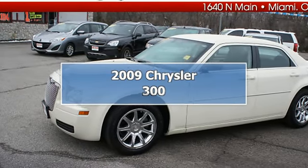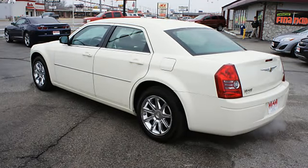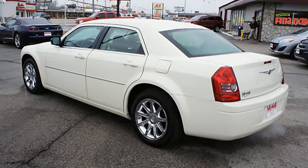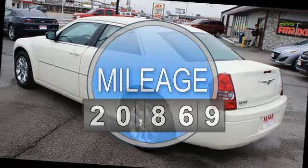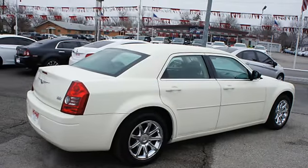2009 Chrysler 300 Sedan. This vehicle features the following equipment: 4-speed automatic, 6-cylinder, RWD, power steering, power door locks, power windows, power driver's seat.